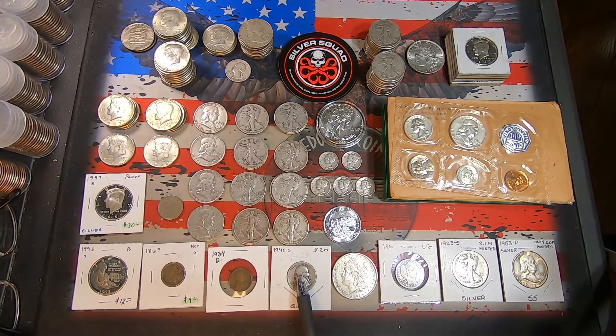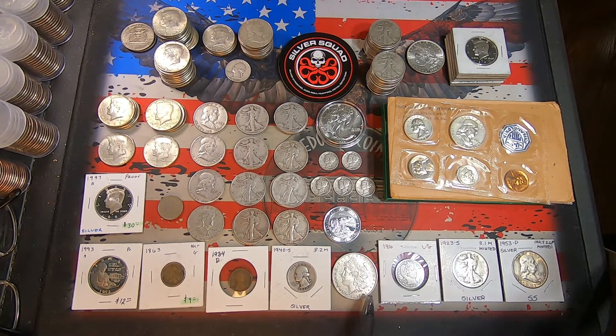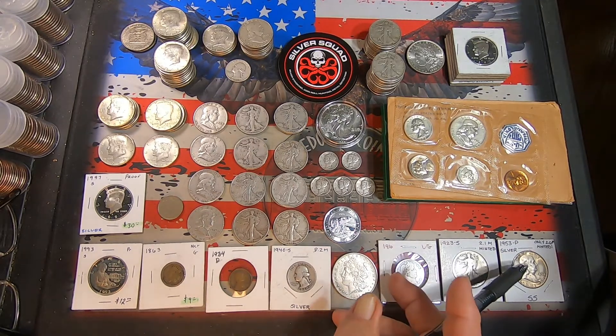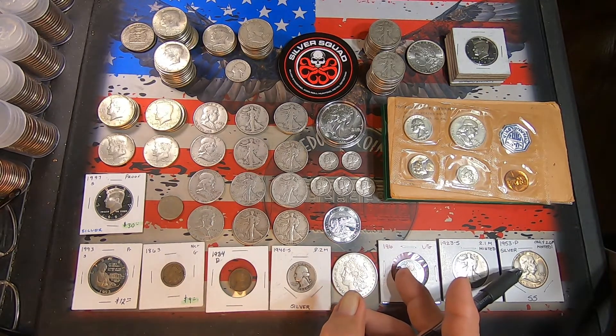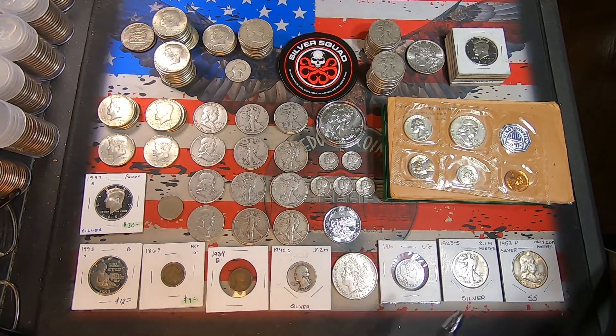Got a 1940s Washington Silver Quarter — a little better date. And in this constitutional race, we got an 1885 Morgan, a 1910 Barber Quarter in pretty nice shape, a 1923 San Francisco Walker — a little better date, and a 1953 Philadelphia Benjamin Franklin — also a little bit of a better date.